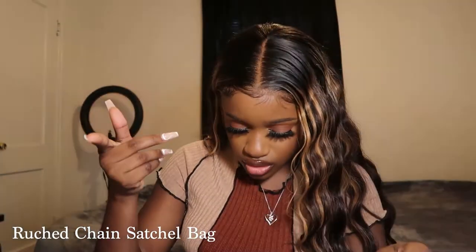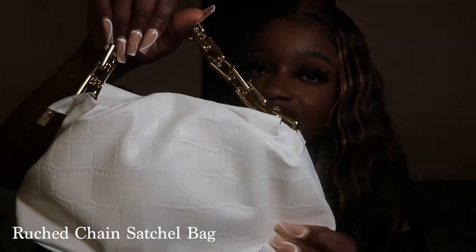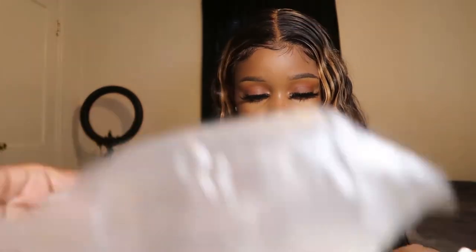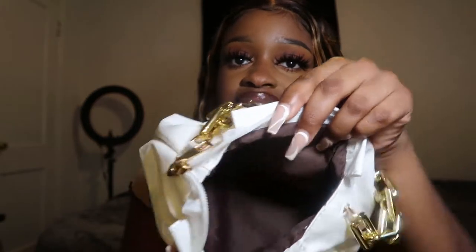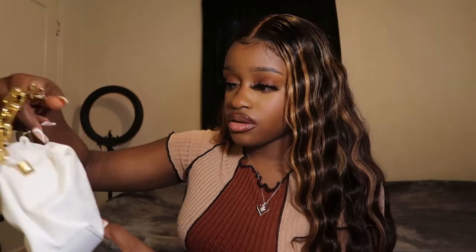I also got a white bag, pretty similar to the brown one. It's called the ruched chain satchel bag — the brown one was the chain handle ruched bag — basically the same thing in different words. It has a little print in the front, ruching detail, and the same open interior with no pockets. I got it in white because I wanted a white purse. This is very much summer appropriate — perfect for living your summer 2021 life. I can't wait to take pictures with both!